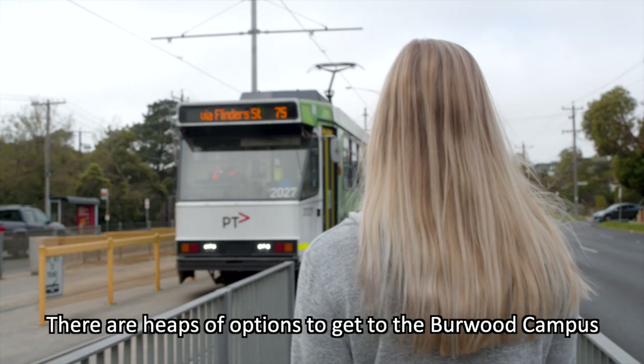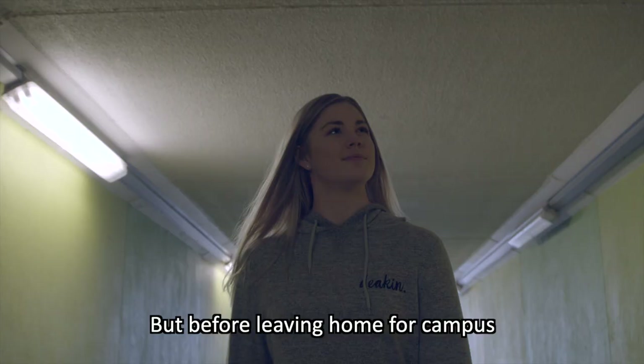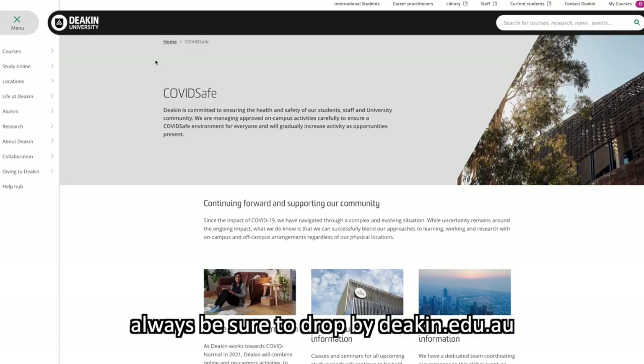There are heaps of options to get to the Burwood campus, including regular trams, trains and buses, as well as parking spaces available on site. But before leaving home for campus, always be sure to drop by deakin.edu.au for any changes or updates to campus access.